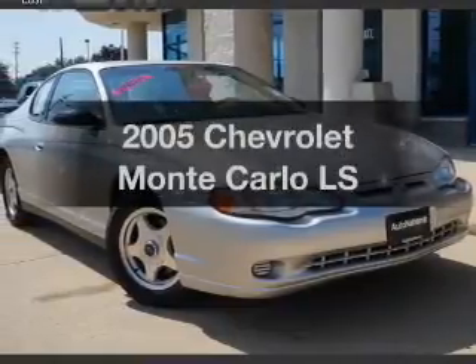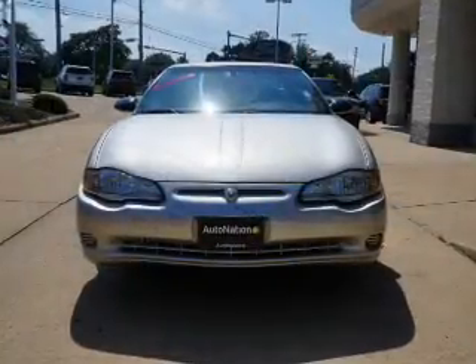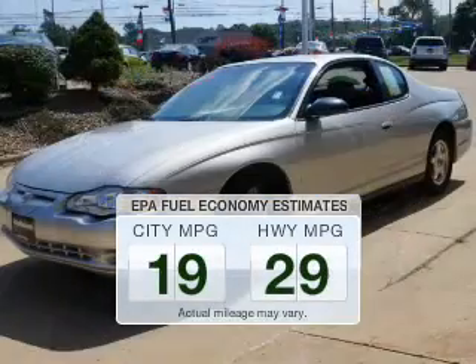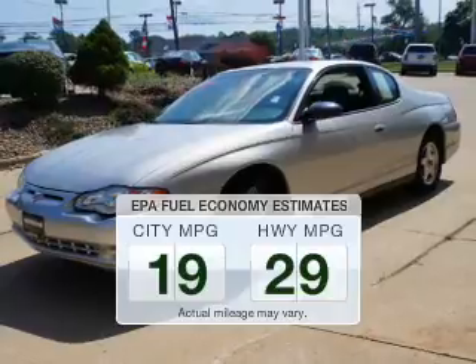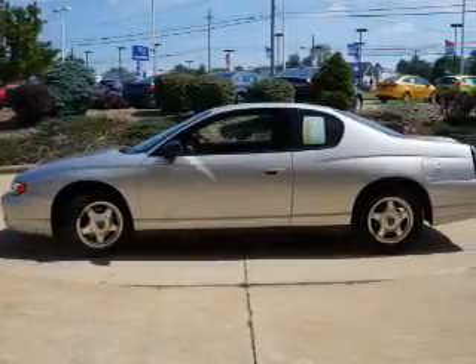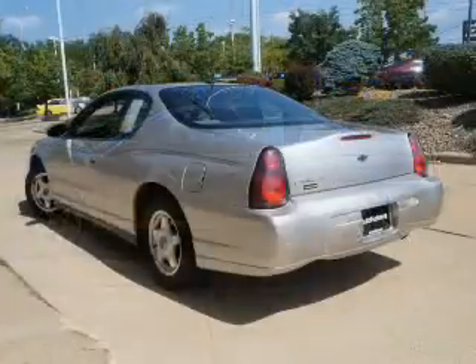Get noticed in this 2005 Chevrolet Monte Carlo. Travel the roads in style and comfort in this great vehicle. Run all over town and back to home again without worrying about filling up when driving this fuel-efficient ride. The powertrain includes front-wheel drive with a reliable engine connected to a smooth-shifting automatic transmission.